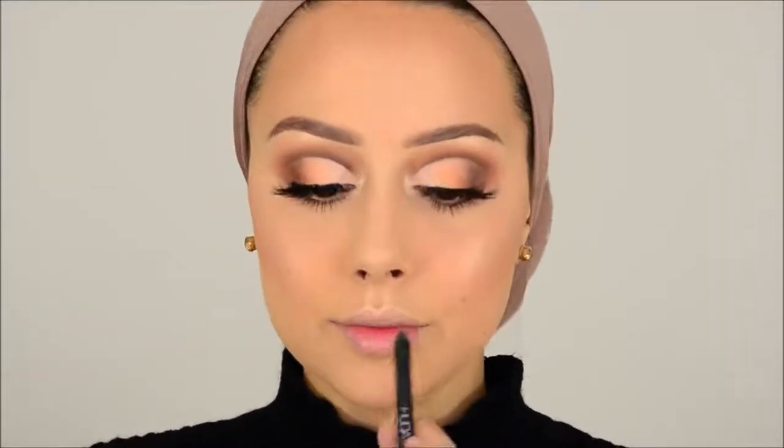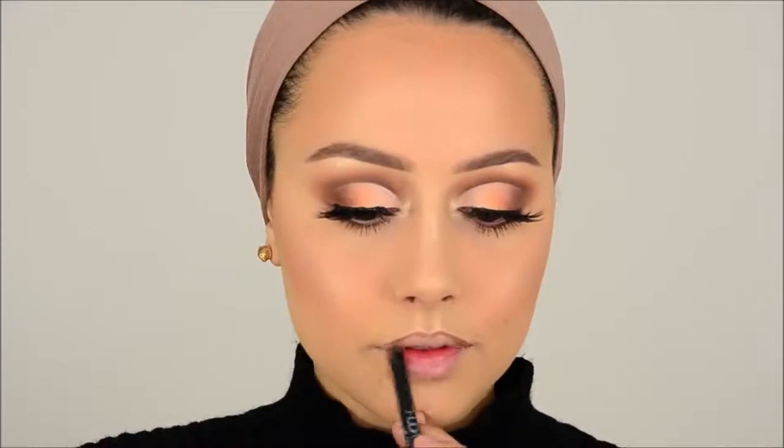I'm going to use the Huda Beauty Lip Contour in Flirt, and then on top of that the Wonder Kiss Lip Plumping Gloss in KFee Beauty Nude. I don't know if I pronounce that right. I cannot remember when I got this, but I was really looking for a nude gloss and I cannot find it. Can you guys recommend me some really true nudes — not too pink and not too brown, something in between? I really need that.